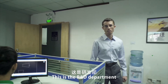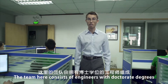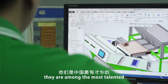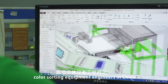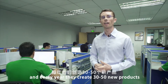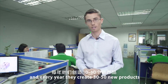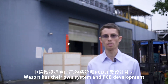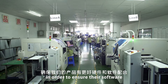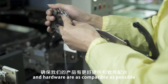This is the R&D and Design Department. The team here consists of engineers with doctorate degrees and it is safe to say they are among the most talented color selection equipment engineers in China. The department has 30 people and every year they create and develop 30 to 50 new products. WeSort has their own system and PCB development and design capabilities in order to ensure their software and hardware are as compatible as possible.